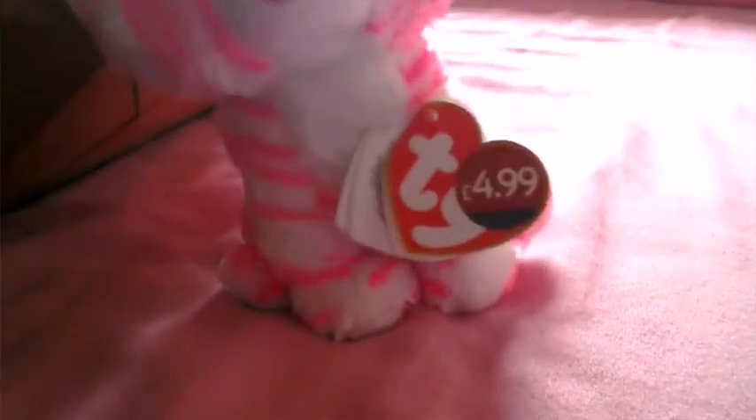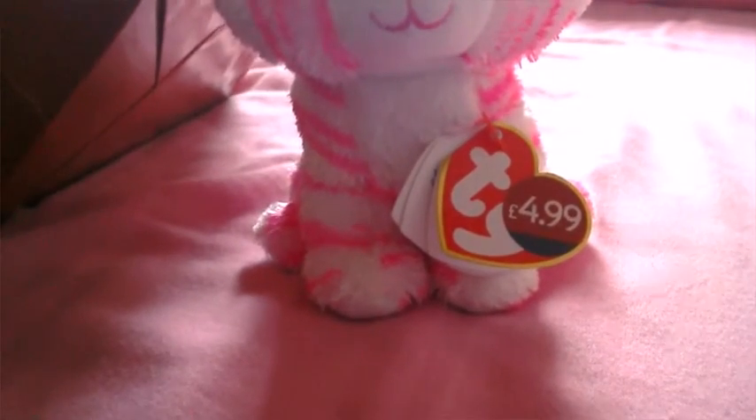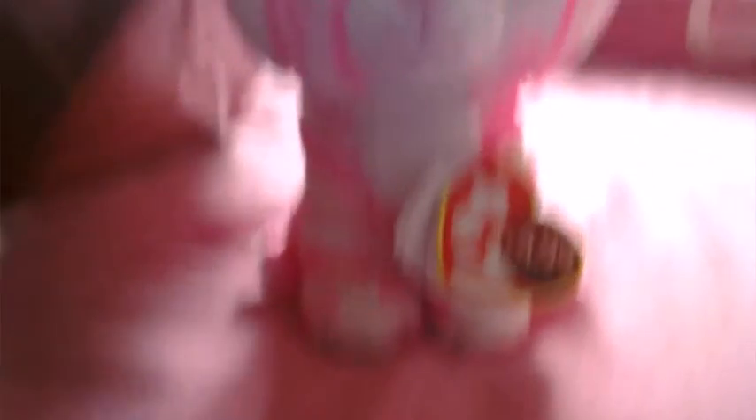And the next Beanie I've got is 6-inch Asia! She is a little tiger, a pink tiger, and is of course adorable.